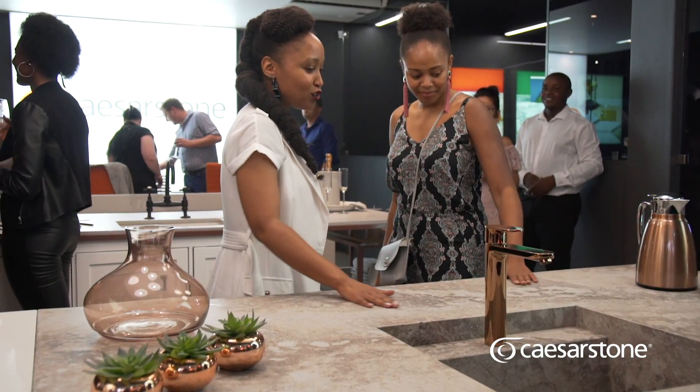What I love about the Caesarstone palette is the raw feel and the ruggedness, the textures of the stone. Caesarstone is the premium surface in South Africa.